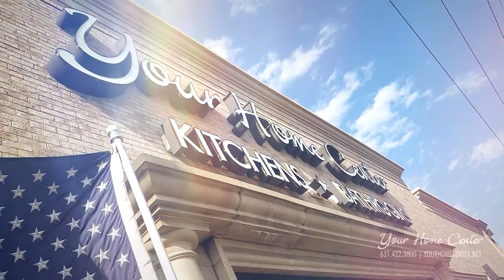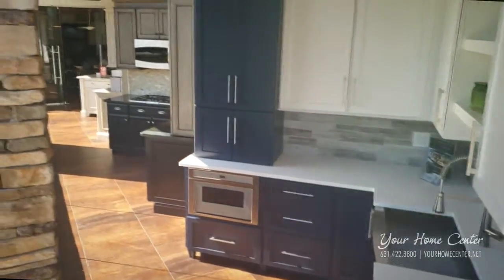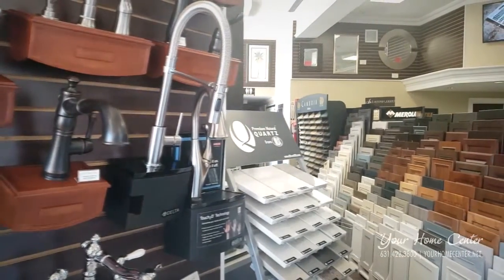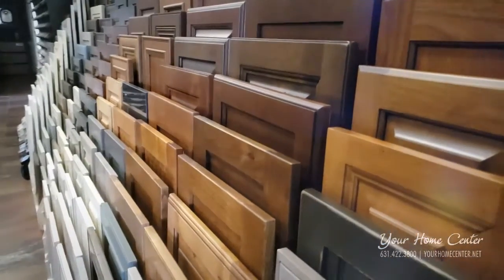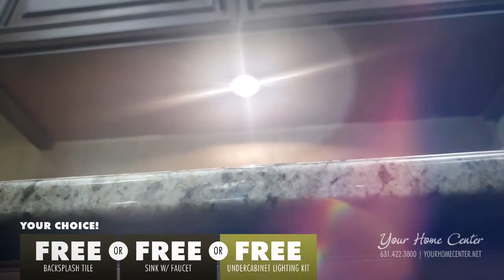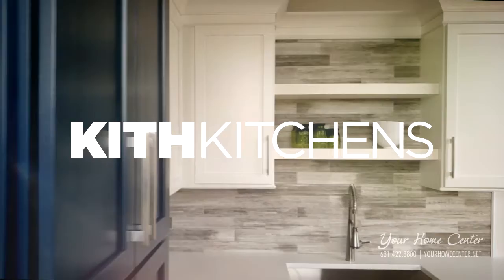Your home center is your one-stop shop for kitchen and bathroom remodeling with everything you need to complete your project under one roof. Right now, remodel your kitchen with Your Home Center and get your choice of backsplash tile, sink with faucet, or under cabinet lighting kit — absolutely free with purchase of cabinets by Kith Kitchens.